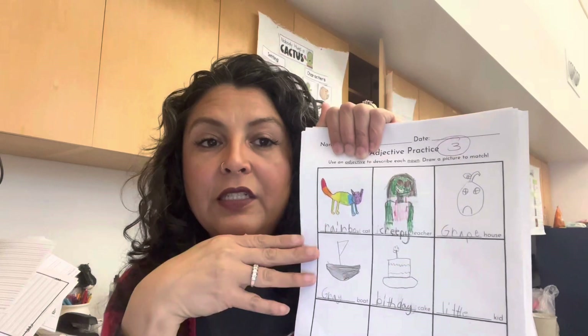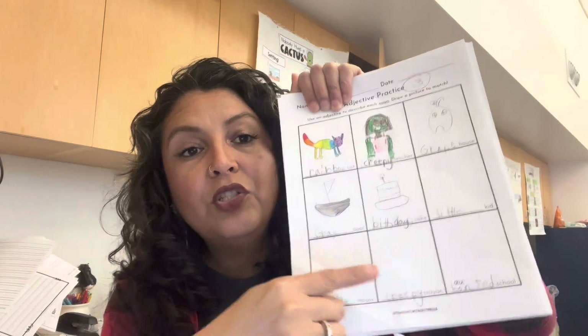They drew pictures to go with their adjectives: cute, round, small, three-layered cake — that was a good one — heart-shaped cake, dotted. I told them we might say 'spotted' instead of 'dotted cat.' I went through them: creepy teacher, rainbow cat. I gave them time but we didn't finish — I didn't give enough time. So I said we'd finish this morning. When we came in Wednesday morning, they had time to finish. After a couple of minutes I said no more drawing, just write the adjective and turn it in. Some put too much detail in the pictures, so they just wrote adjectives for the rest.